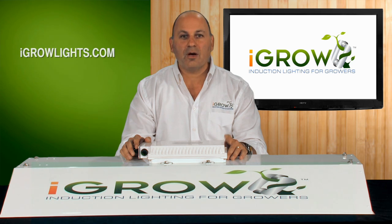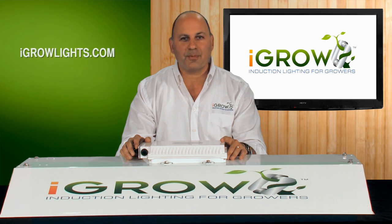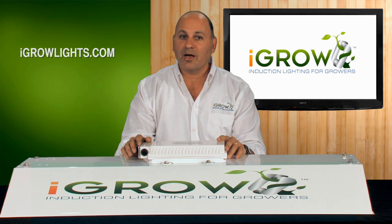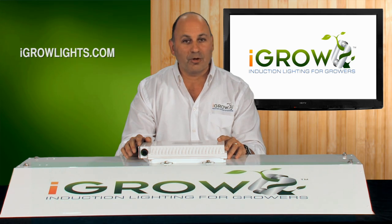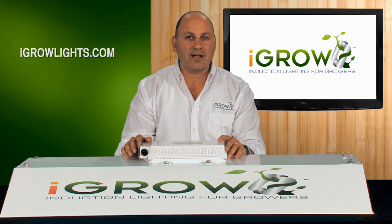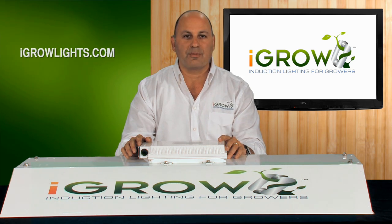iGrow is our brand new agriculture grow light and it uses induction light technology as its light source. We are going to once again use videos to help explain and educate you on this incredible but little known and obscure light technology, and we need a favor. If you like what you're about to see — and we think you're really going to — we want you to help us get the word out and send our videos to all your subscribers and friends.